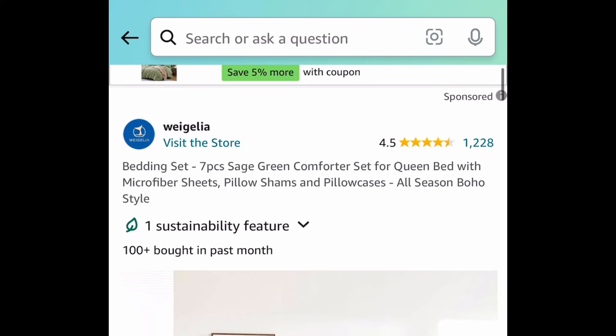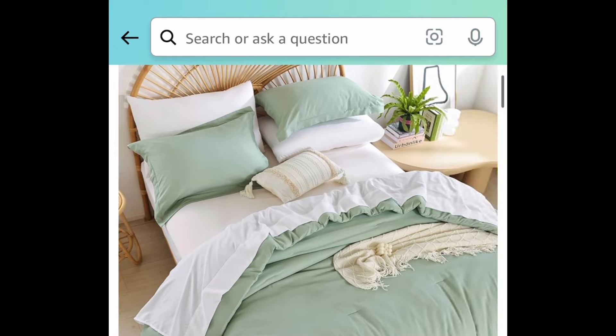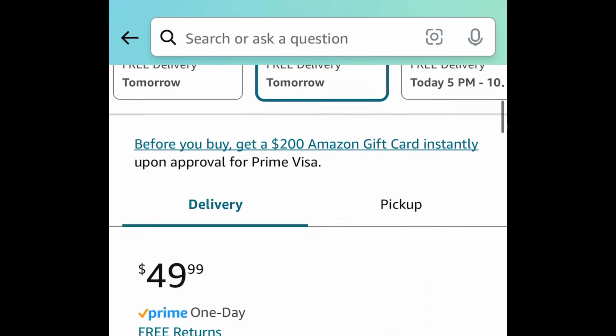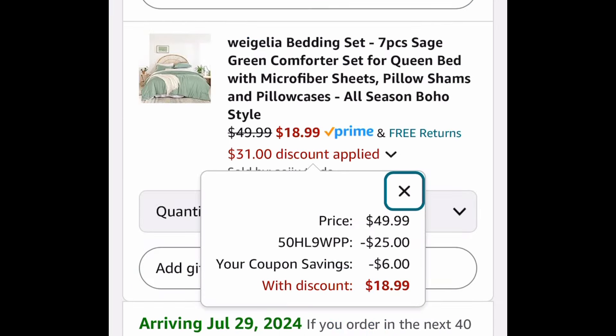Next, we have this seven-piece sage green comforter set. This has amazing reviews, and the code only works on the queen size. This one is currently priced at $49.99 — clip the coupon, put in the code, and it comes down to $18.99.